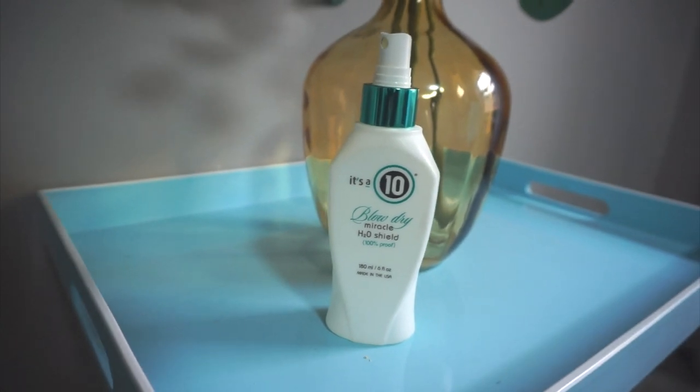For heat protectant I have two different ones I use. If it's going to be a humid day or I know I'm going to be running around a lot — I overheat often and my hair will start curling at the roots — that's when I use the It's a 10 Blow Dry Miracle H2O Shield. It's 100 proof and six fluid ounces. I wouldn't say it's 100% foolproof but it does help prevent some level of frizz. I try not to use too much because it can weigh my hair down, so I aim mostly mid-shaft to the tips. It's heat activated, so if you don't apply heat it'll be sticky. I usually use this when blow drying before straightening.